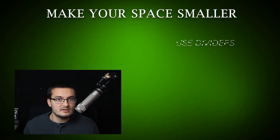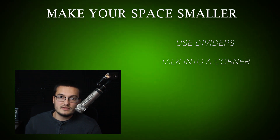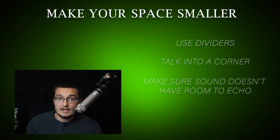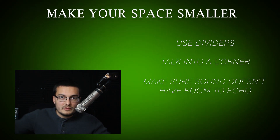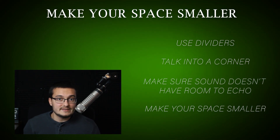And finally, number three: make your space smaller. I used dividers and talked into a corner of the room to make sure that the sound isn't going up and echoing everywhere. Record in a closet or a smaller room if possible, but at the very least, talk to a wall or put up some dividers to make your space smaller. Never record facing a wide open space.